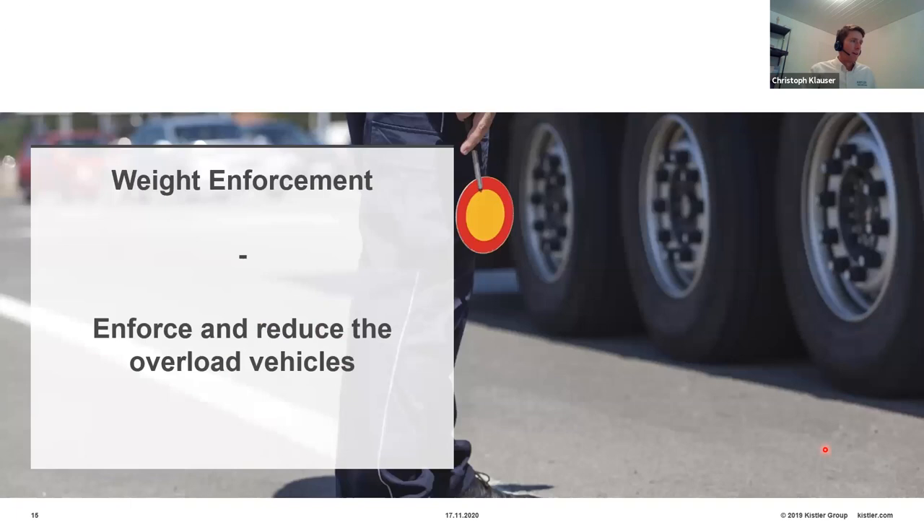That covers the data collection part. The second approach to protecting infrastructure with weigh-in-motion is weight enforcement — enforcing and hopefully reducing the number of overloaded vehicles over time by using weigh-in-motion systems.